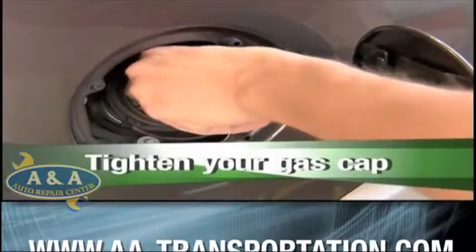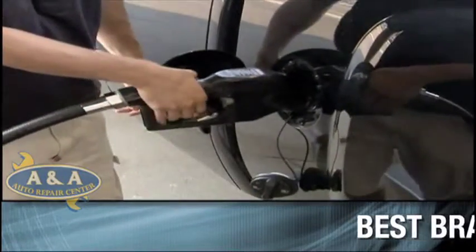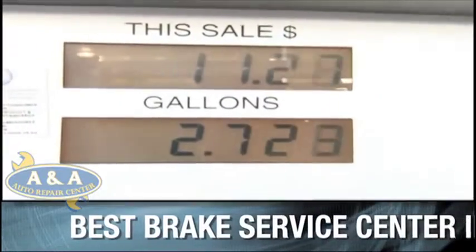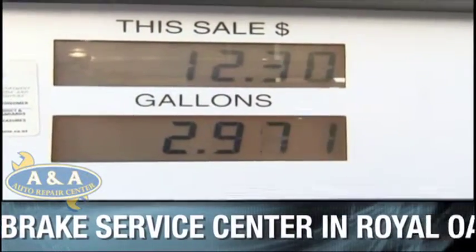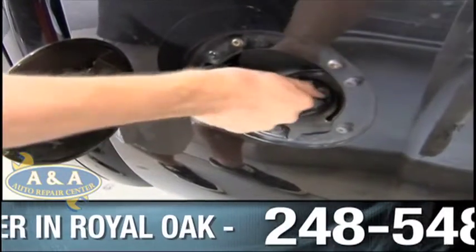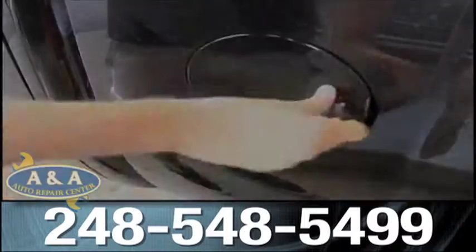Speaking of efficient fuel use, it's a good reason to get a grip on the gas cap. When tightened properly, less gas evaporates. Although engineers have designed today's autos to significantly reduce evaporative emissions, gasoline will still make a quick escape through a loose cap. In fact, a single car can lose as much as 30 gallons a year if the cap's not on tight enough.